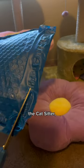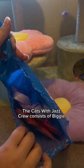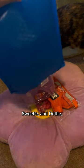Hello everyone, this is Jazz the Cat Sitter and today we will be opening a package from Travel Cat. The Cats with Jazz crew consists of Biggie, Sweetie, and Dottie.